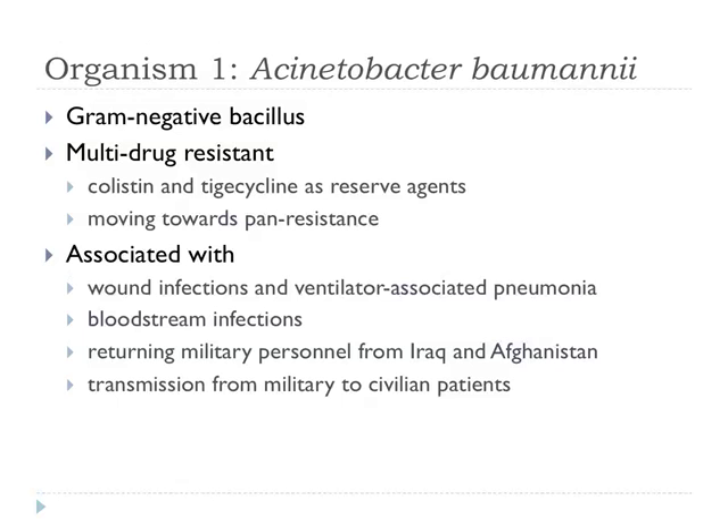In many situations, just colistin and tigecycline are reserve agents that can be used to treat this infection. It's associated with wound infections, ventilator-associated pneumonia, and sometimes bloodstream infections. We've seen a particular problem with this in returning military personnel — initially from Iraq and more recently from Afghanistan. Where I work in Birmingham, all British soldiers are repatriated to our hospital, and these individuals sometimes bring this organism with them. Six or seven years ago it was dubbed the 'Iraqibacter.' We do see transmission from military to civilian patients in the same healthcare environment.